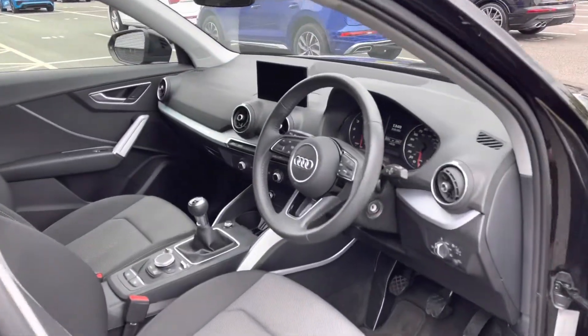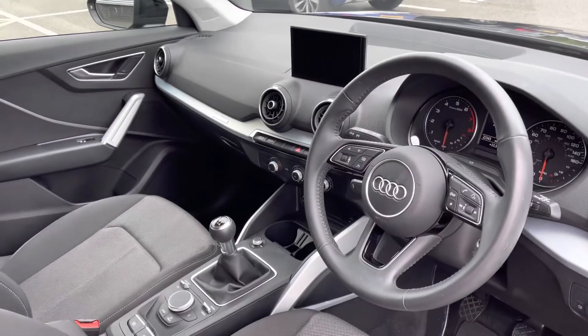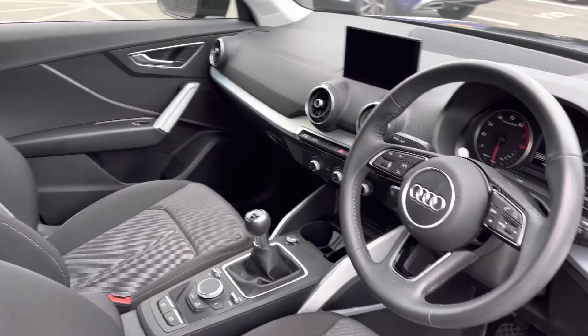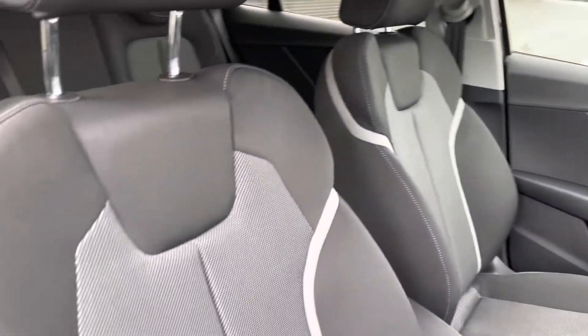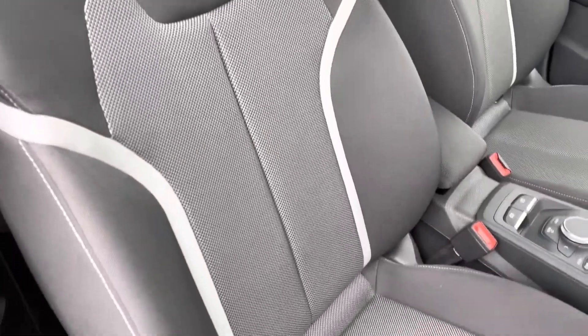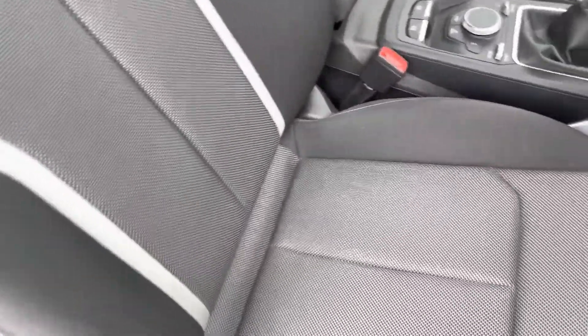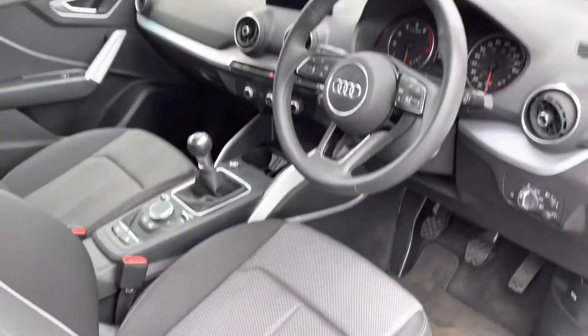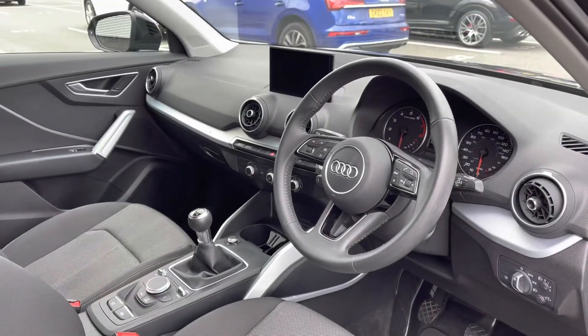Moving towards the interior, we have the three-spoke multifunctional full leather steering wheel. We also have the aluminium inlays to the dashboard, and the front sport seats which are also finished in the two-tone cloth upholstery. The front seats are manually adjustable for additional comfort levels.